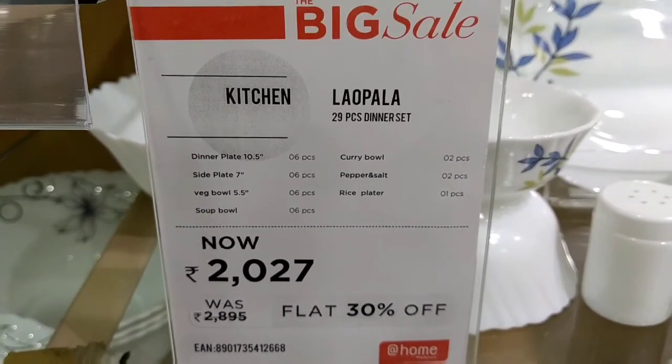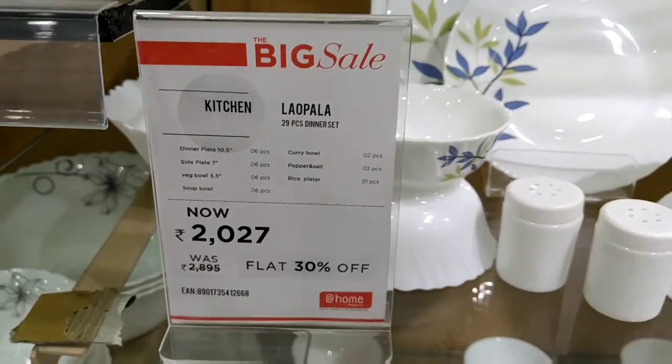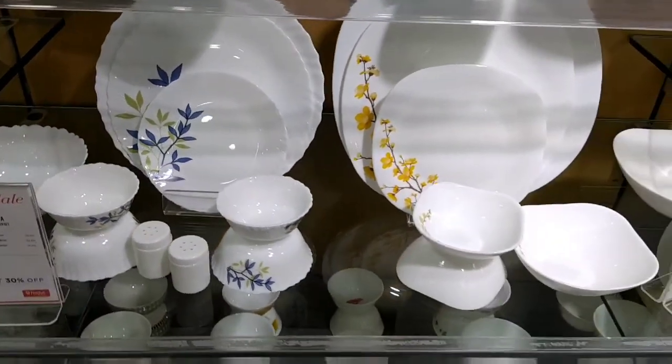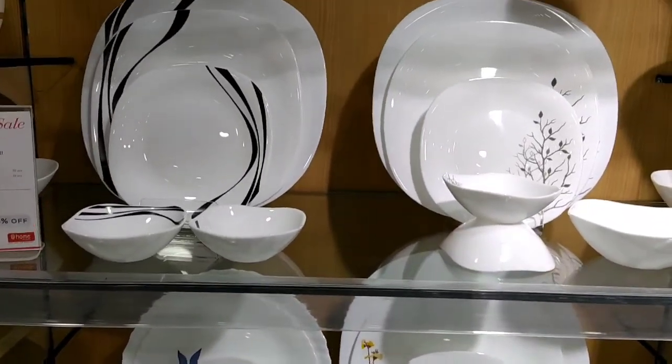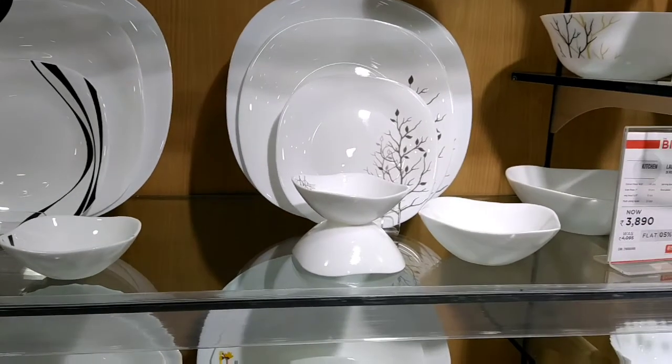This is a 29-piece set which includes salt and pepper shakers, plates, cups, and bowls. It comes in a nice shape, and there is also the same shape available in the same style.